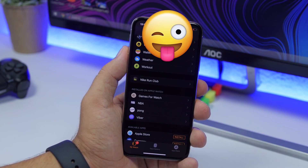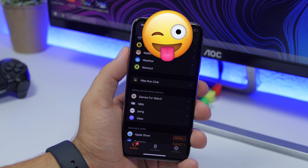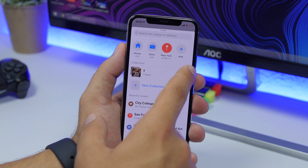In the Apple Watch app, there's a small change. If you scroll down, you'll see that Nike Plus Run Club has been renamed to simply Nike Run Club — just a minor name change.